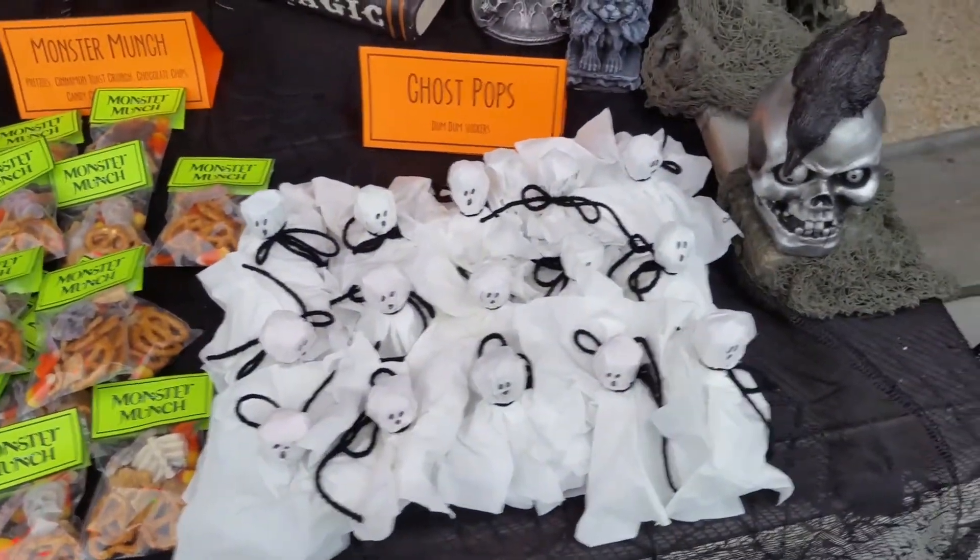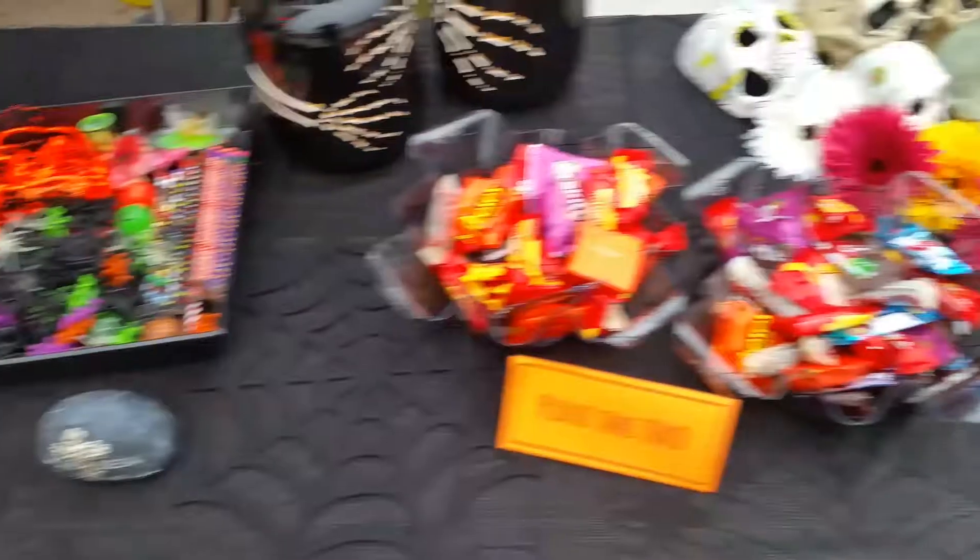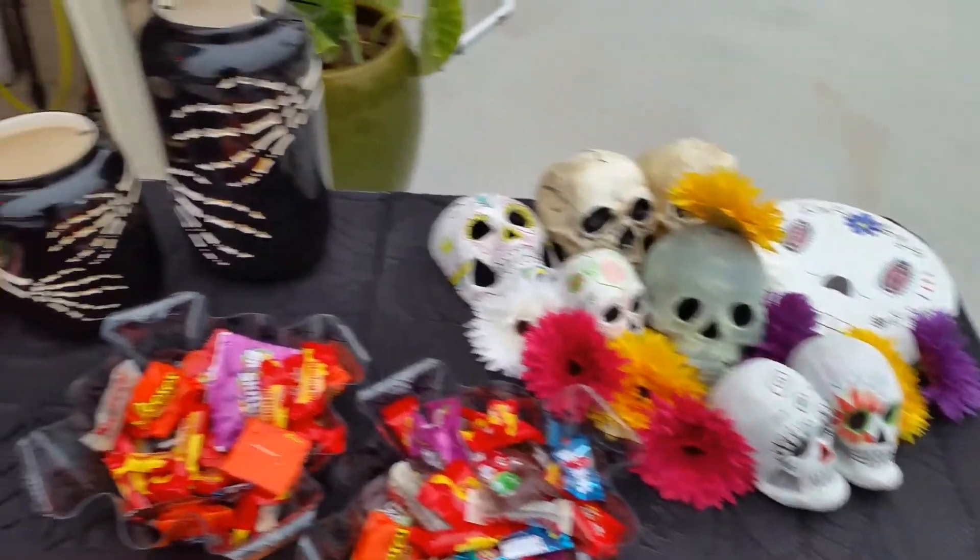Monster Munch — mix in there. Little Ghost Pops. And then little toys. And then of course the candy of Dia de los Muertos.